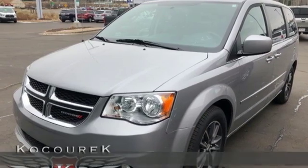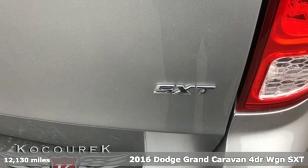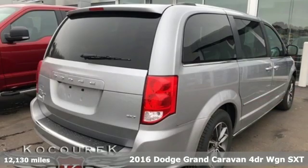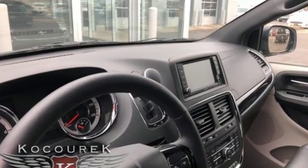Here's a 2016 Dodge Grand Caravan. The comfort, technology, and premium features built into this Grand Caravan make every trip feel like a vacation. It's equipped for all your driving needs and wants.